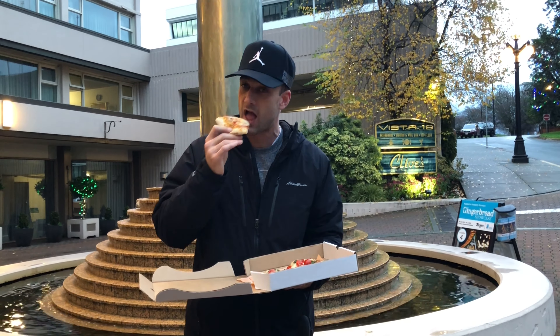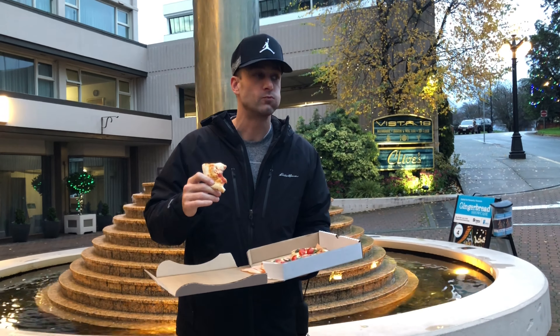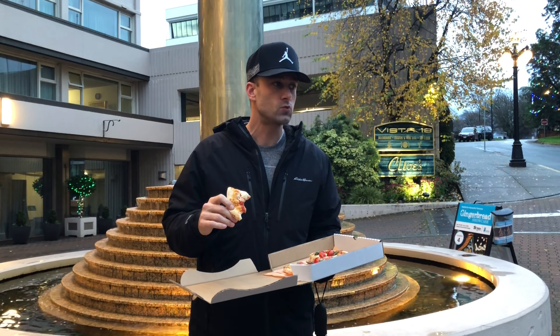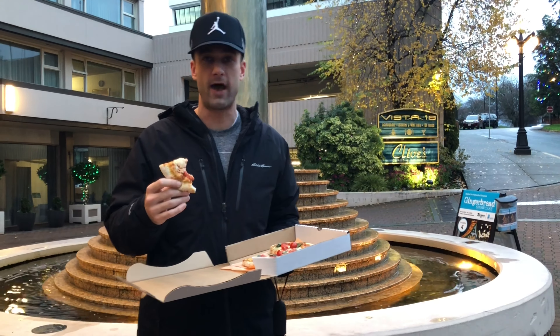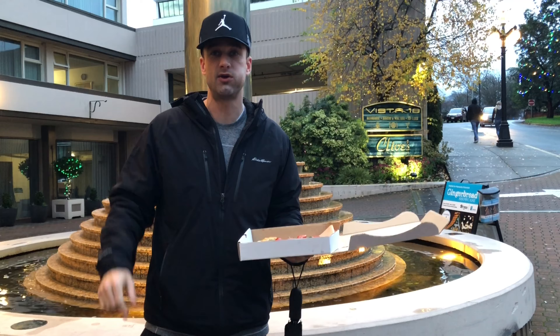Taste test. It's not bad for a flatbread from a hotel restaurant. Vista 18 is really good though — I'm sure a lot of people know that. Let's get a crust bite. A little crisp to it. Yeah, it's got a good flavor. The cheese is really nice. Nice tasting sauce — kind of a sweet sauce.